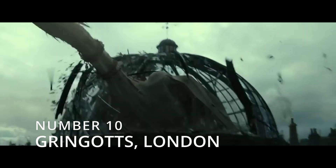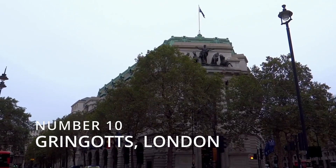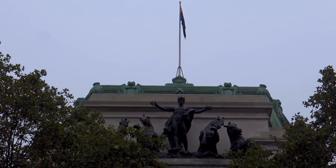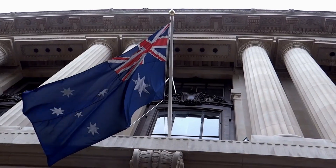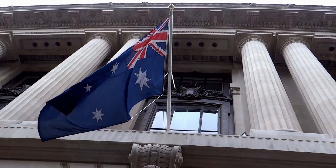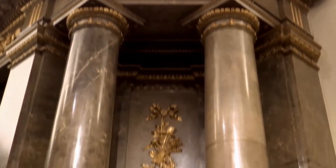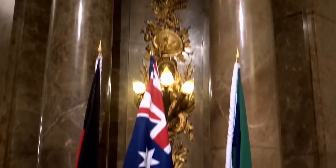Number 10: Gringotts, London, England. While Gringotts is located in Diagon Alley in the books, Australia House on the Strand in London is used as the location for the wizard's bank in the movie. Unfortunately the building is not open to the public, but ask the security guards nicely and they may let you peep through the door.